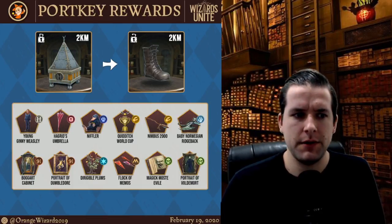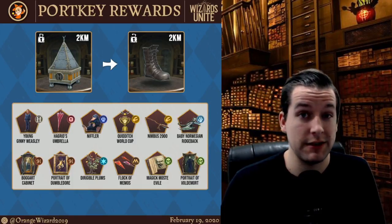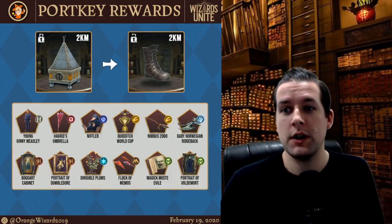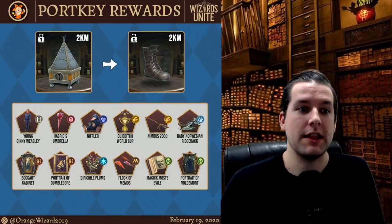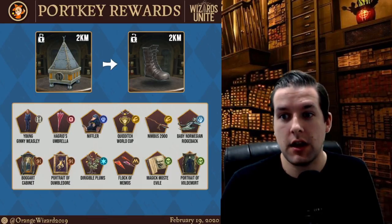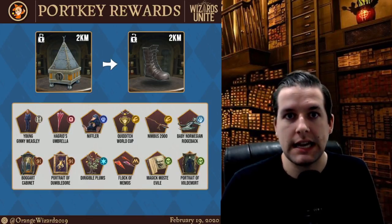I really like this. The value for 2 kilometers, especially now that Adventure Sync is live, has just gone straight through the roof. The Portrait of Dumbledore is an extremely rare foundable. I have a lot of problems still finding the Flock of Memos and Magic Most Evil. The Portrait of Voldemort, the Quidditch World Cup, Niffler, Hagrid's Umbrella — those are all things holding me back from a golden page. So I'm looking forward to getting those out of 2 kilometers. I'm going to give it the grade of B+.